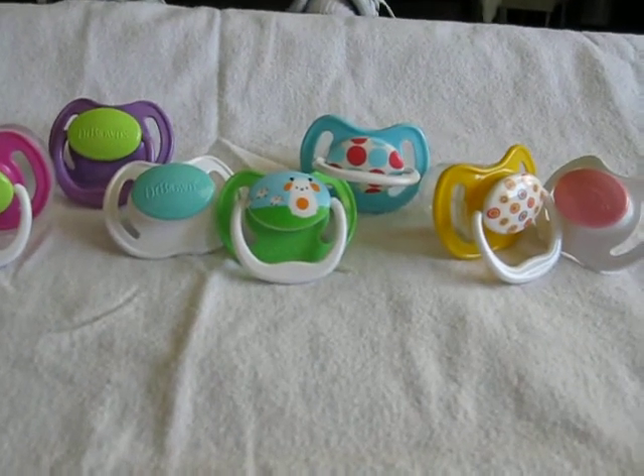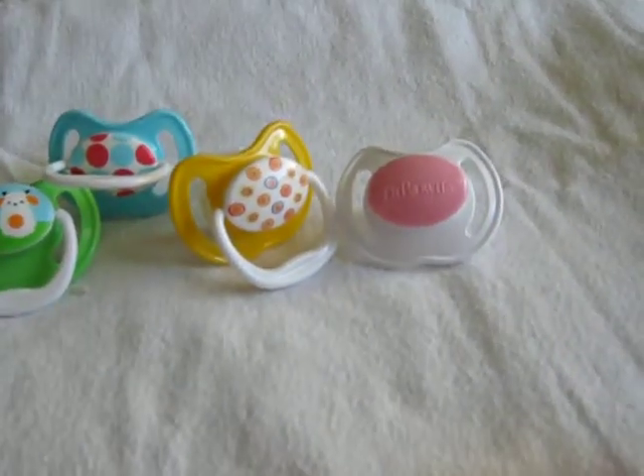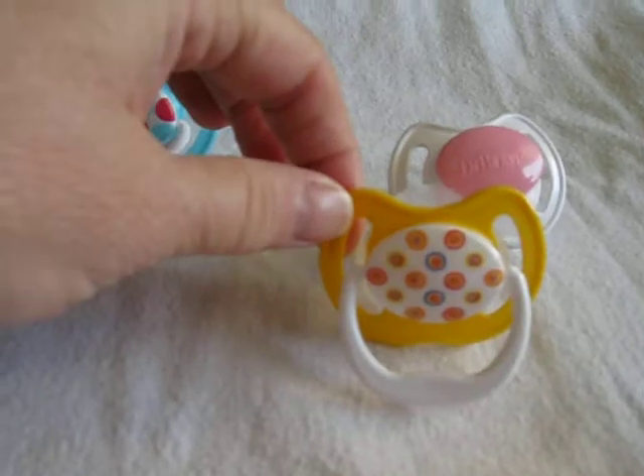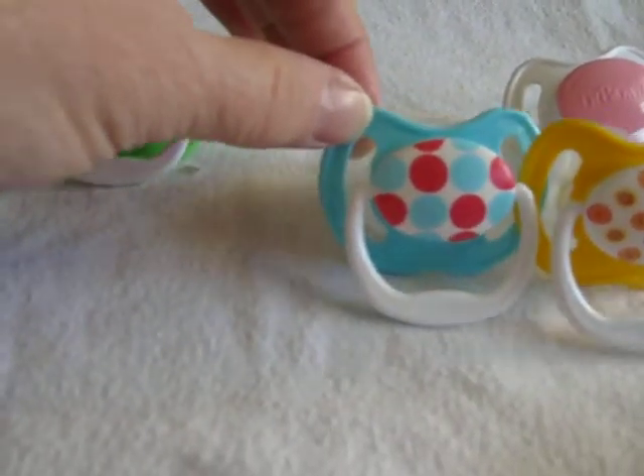These are my Dr. Brown pacifiers. I have white with a pink center, yellow with a design in the center, and blue with red and blue dots in the center.